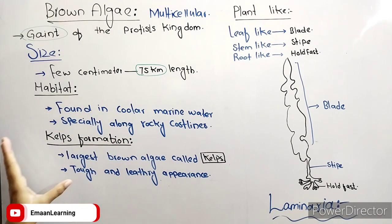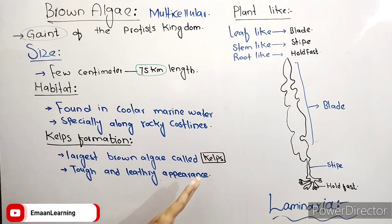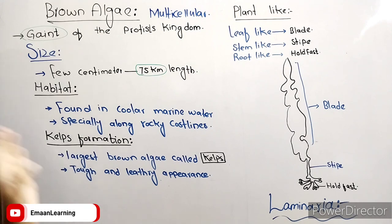Next, they will talk about Kelp formation. The largest brown algae are called Kelps. For example, they can reach 75 kilometers in length. We call them Kelps.